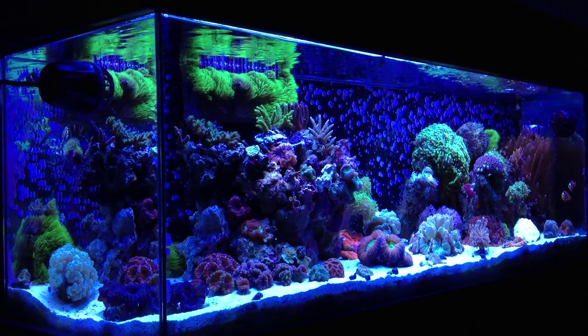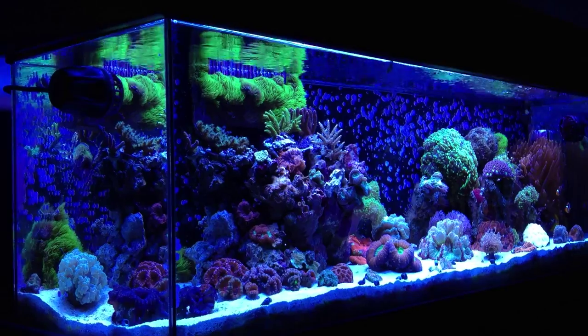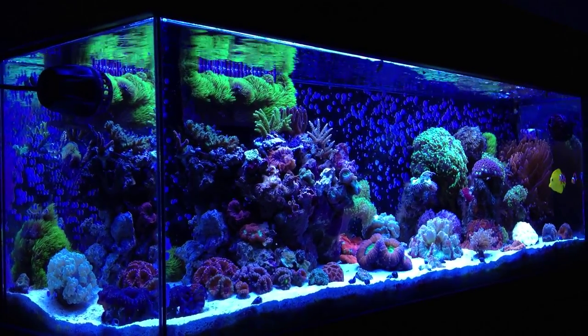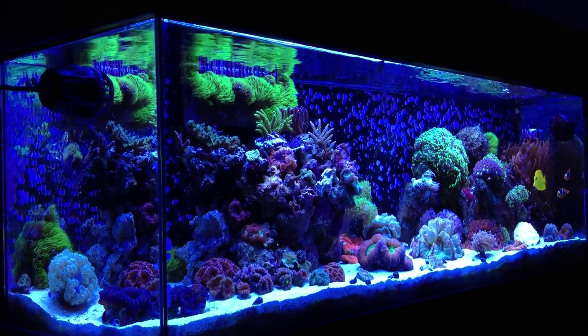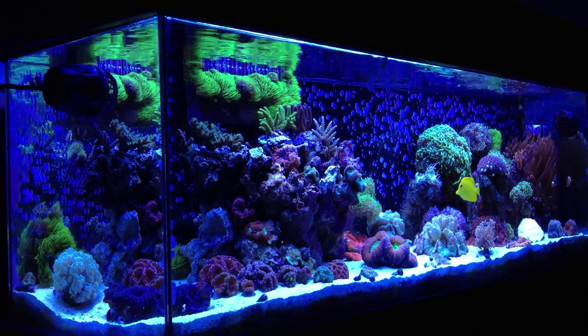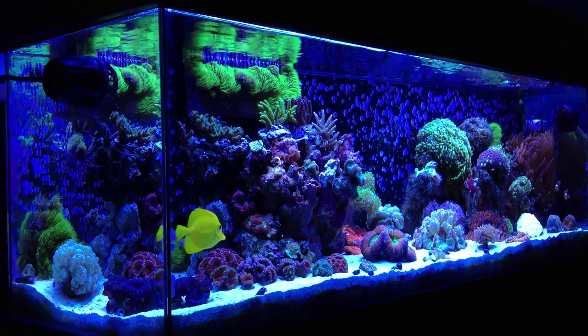Got some stuff changing in the system. Got rid of a couple corals and got some new ones. I want to try out some SPS corals a little bit more, because the ones that I did have are growing really well, really fast, with good coloration. So I decided to get some more SPS.